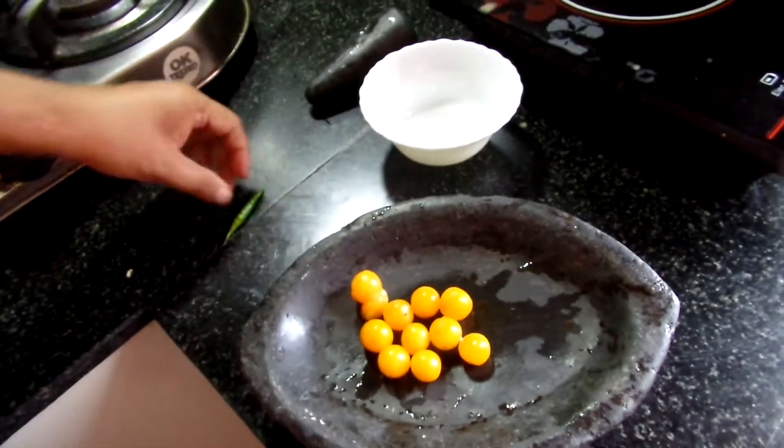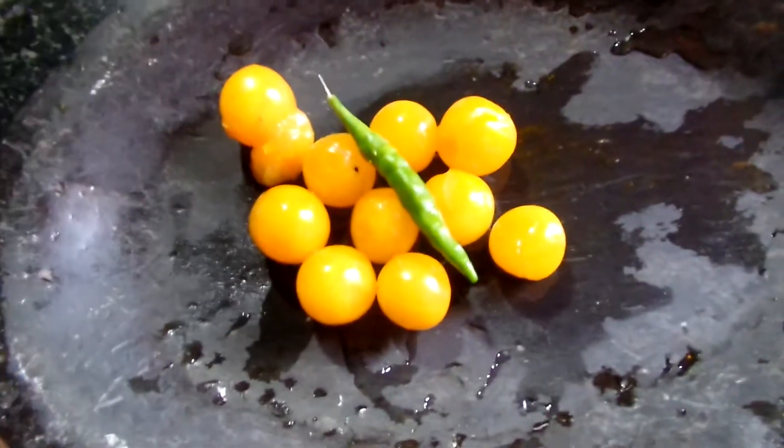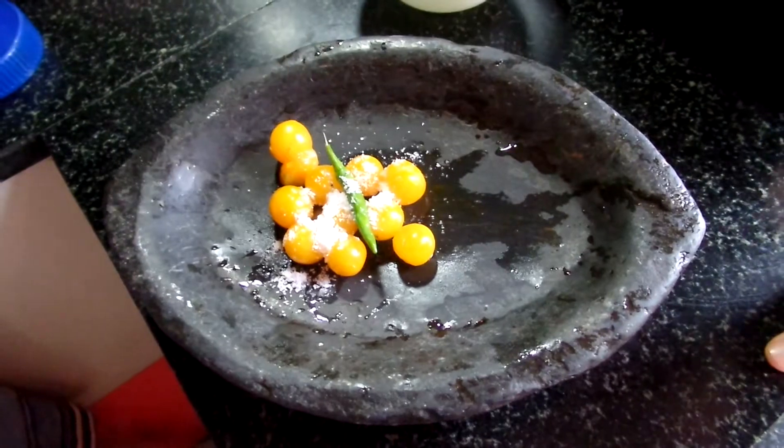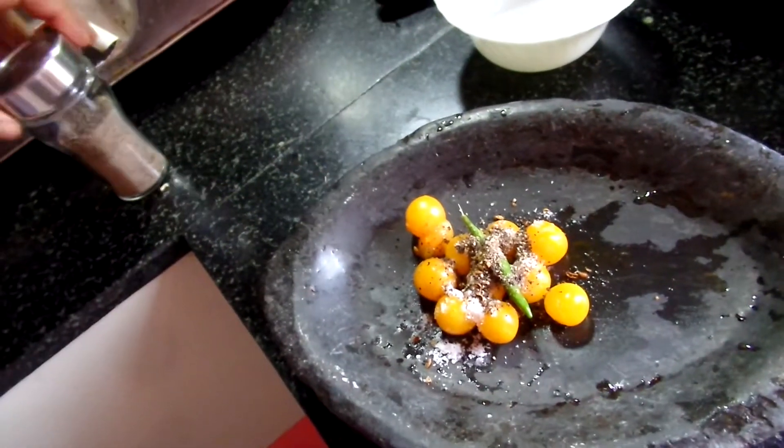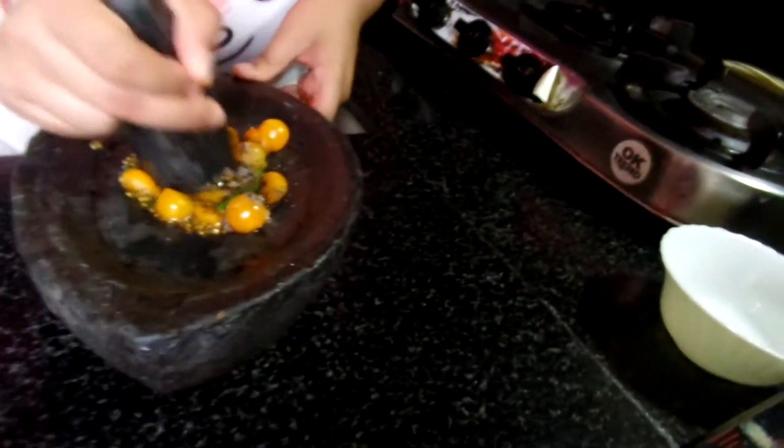Then add some green chili, add some salt, add Szechuan pepper or timmur, add some ground black pepper, then grind the mixture.